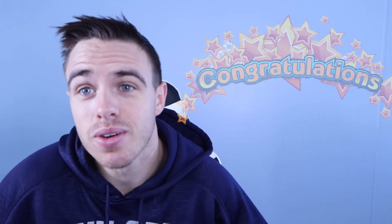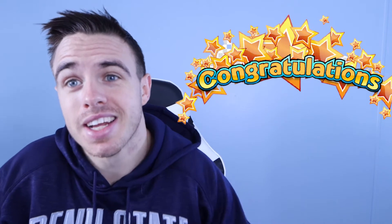I know many of you are getting ready to graduate this December. First, I just want to congratulate you. Secondly, I just want to give you a few tips. But before I get into that, I just want to introduce myself.